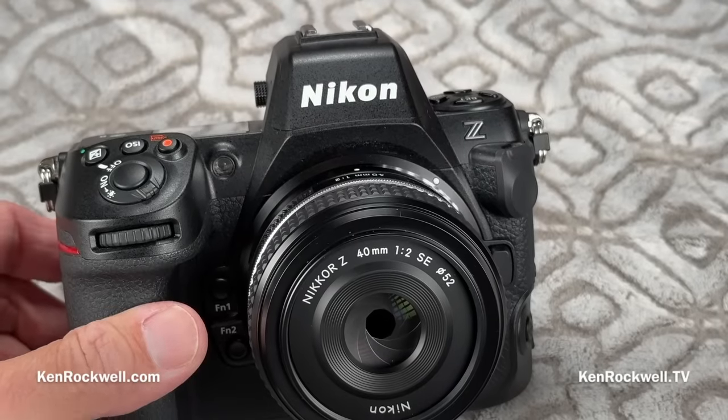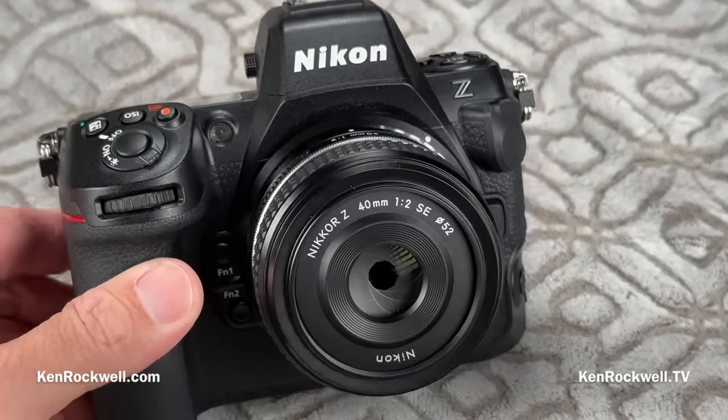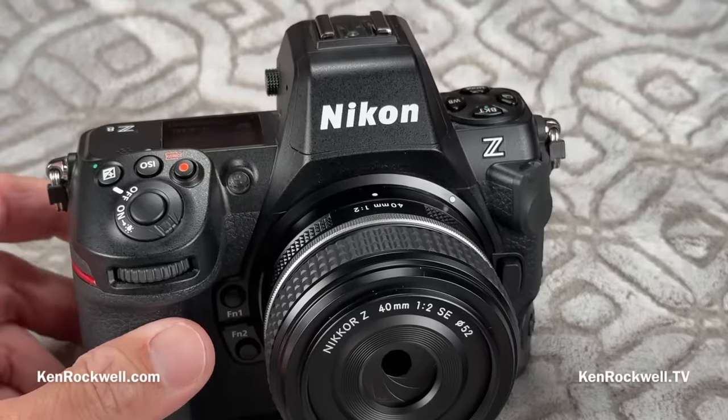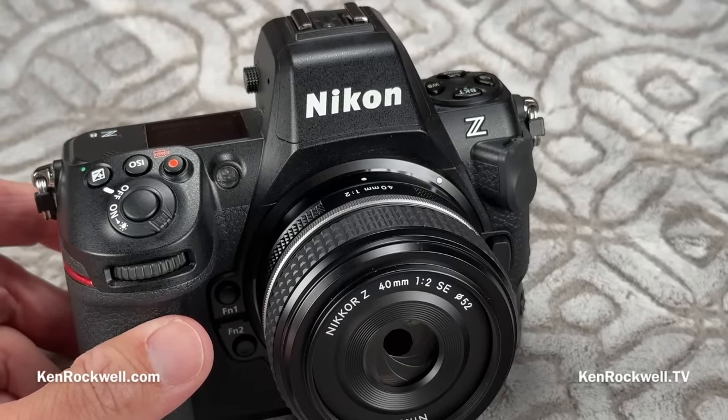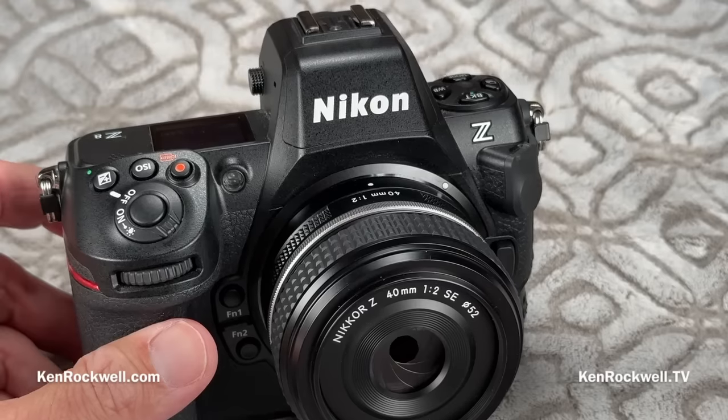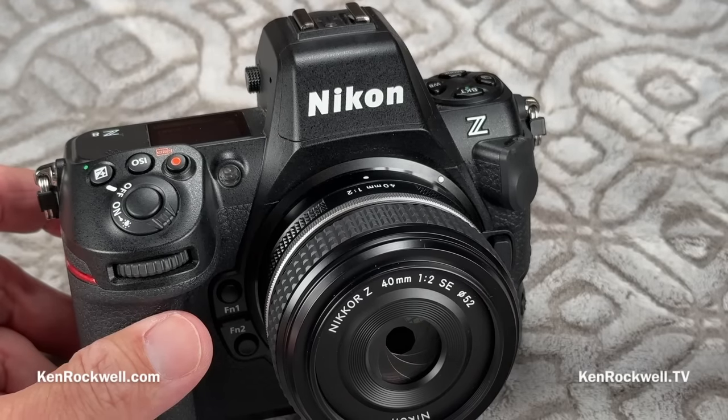I'm Ken Rockwell, here with KenRockwell.TV and KenRockwell.com. Let's take a quick look at the Nikon Z8. If you're actually thinking of buying this camera and want to get all the specific details, sample images, and so forth, the full review is up at KenRockwell.com — the link is in my description — where you can see absolutely everything about this camera.